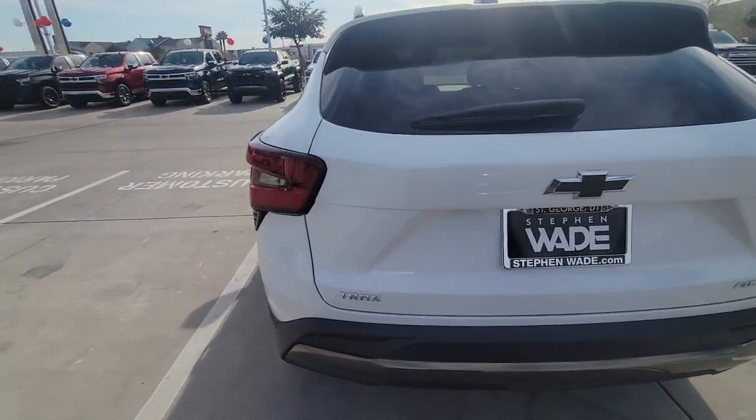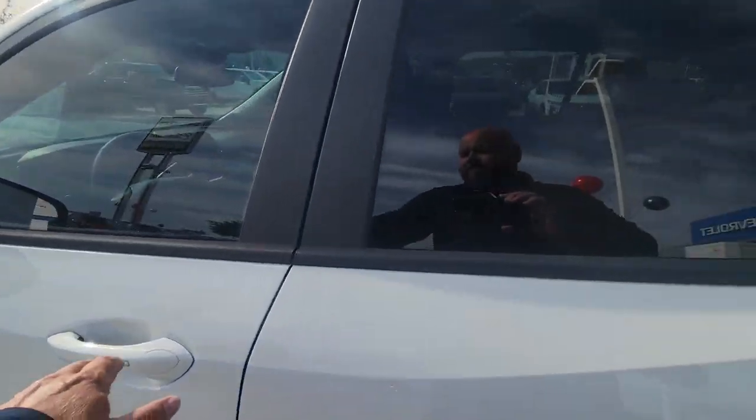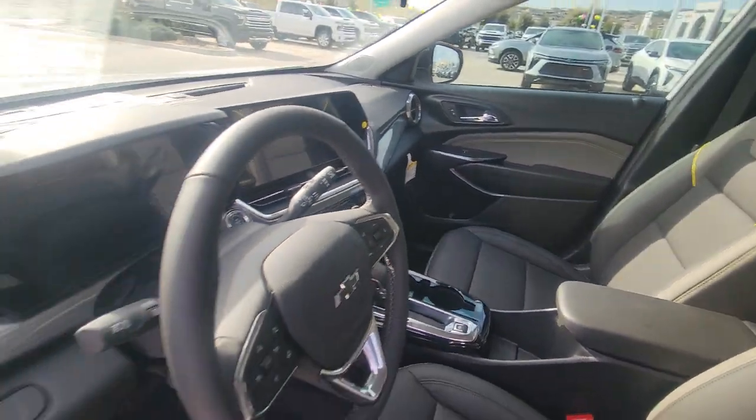We'll go inside and show you a couple pictures of the inside. It does have the power seat, has the leather, and has the driver convenience package.